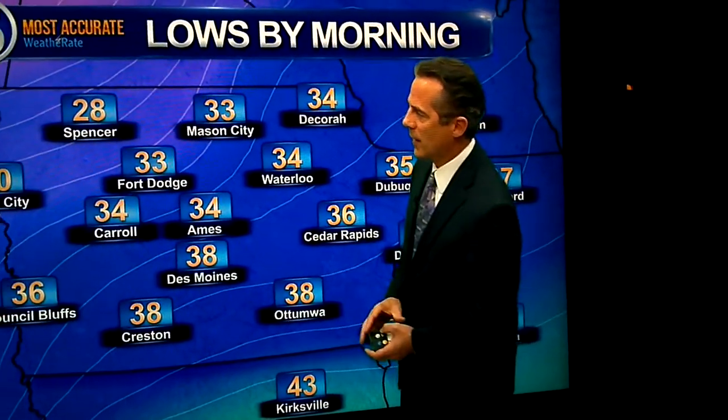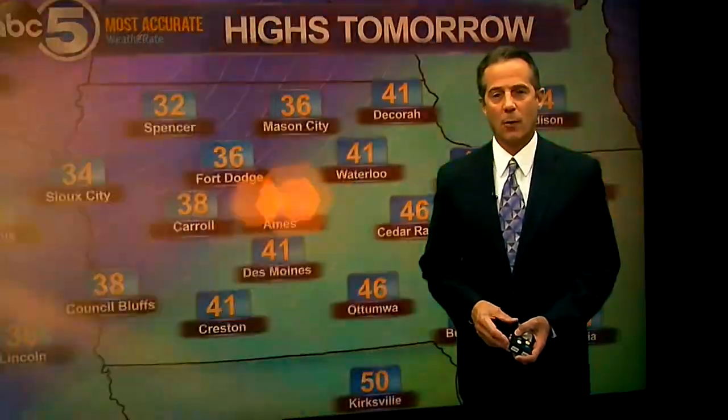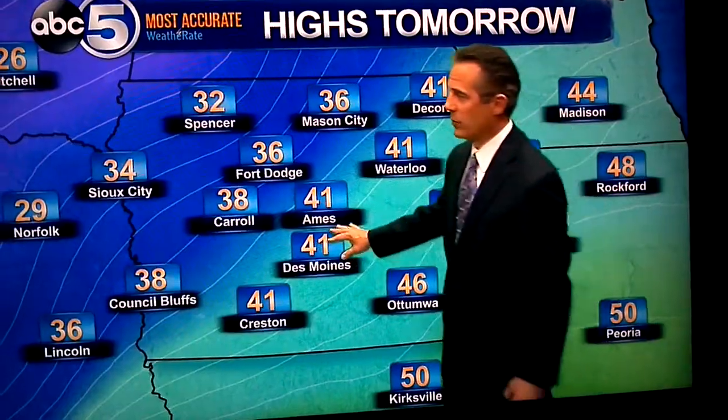Well, tonight, temperatures all kind of equalizing, mostly in the mid to upper 30s, some low 30s up in northwest Iowa. And then highs tomorrow looking at generally low 40s here — 41 or 42 for our high. Thanks to the clouds, though, and only 30s in northwestern Iowa. The chemtrails.